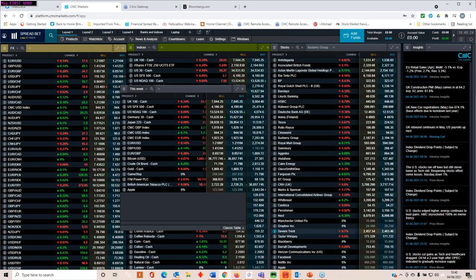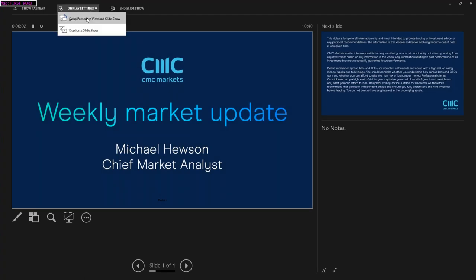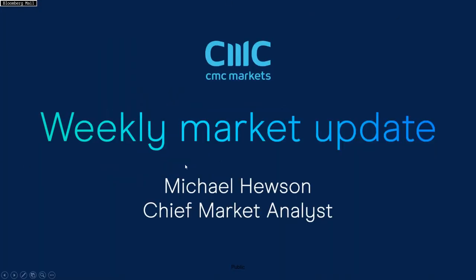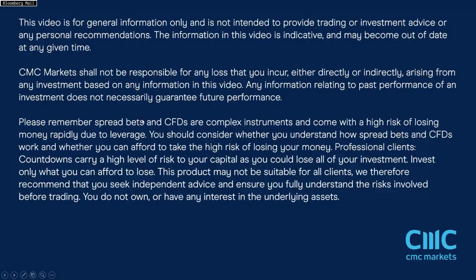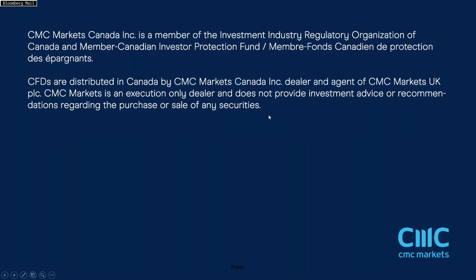So to sum up, that's pretty much it for this week's preview. I know I've tried to get through a lot after an absence of a week or so, but hopefully I've shed some light on some of the things that I'm keeping an eye out for over the course of the next few days. Hopefully the non-farm payrolls later this afternoon won't throw too much of a spanner into the cogs of the market. But until next week, thank you very much for listening. This is Michael Hewson talking to you from CMC Markets.